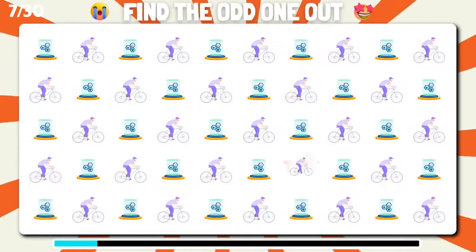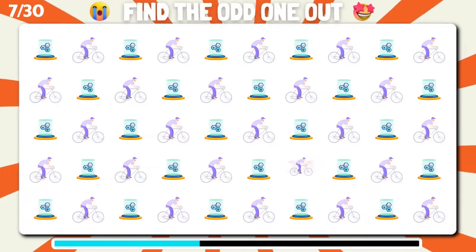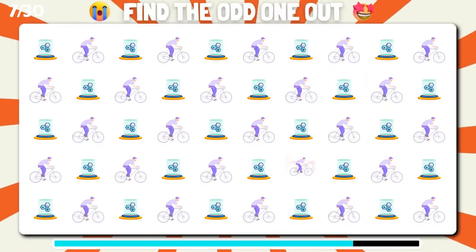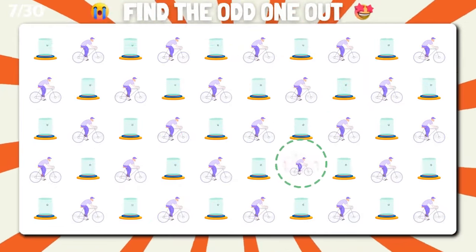Do you see the odd one out? Excellent choice, that's the odd one.